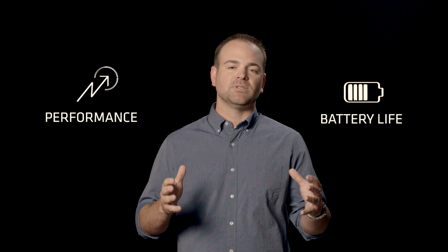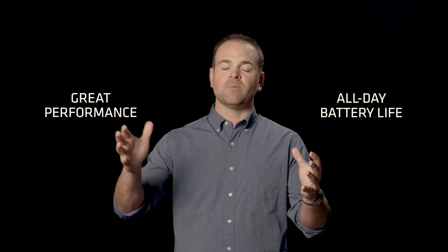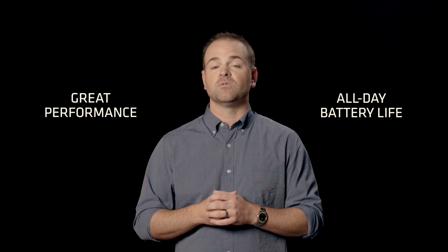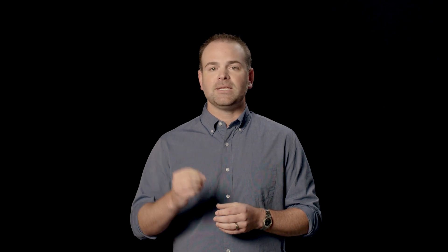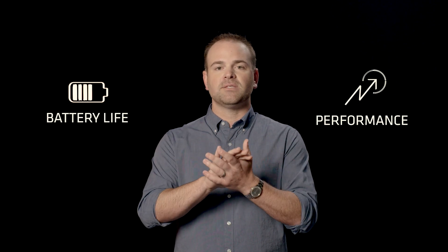Best-in-class performance and battery life are not mutually exclusive. If we design our systems correctly, we can deliver all-day battery life while also delivering great performance for a great user experience overall. The key is to complete tasks as efficiently and quickly as possible, thus allowing large parts of the system to go to sleep. So, when designed correctly, performance and battery life are two sides of the same coin.